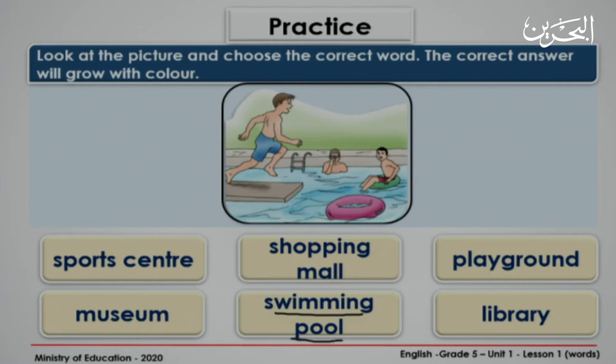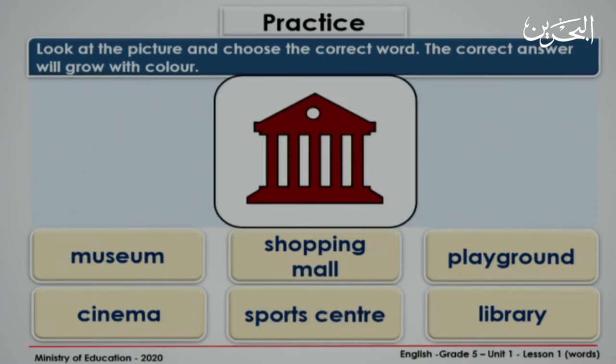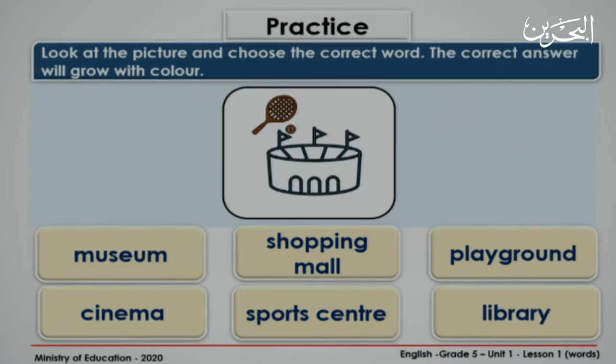Now look at the next picture. Is it a playground? I don't think so. It's a museum. Excellent. What about this one? Is it a cinema? It's a sports center. Excellent.